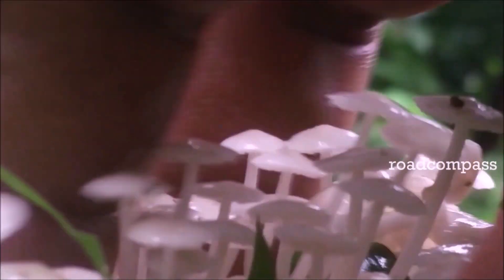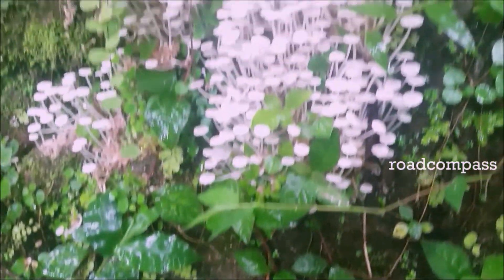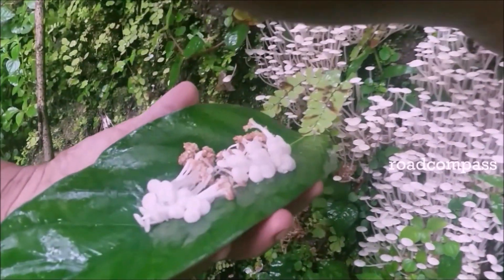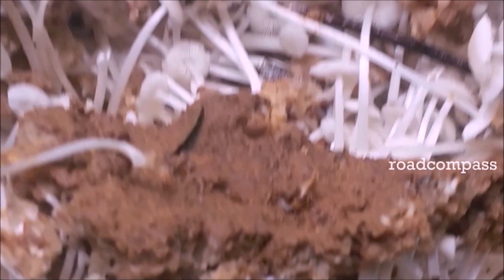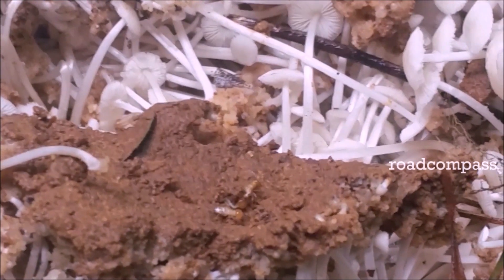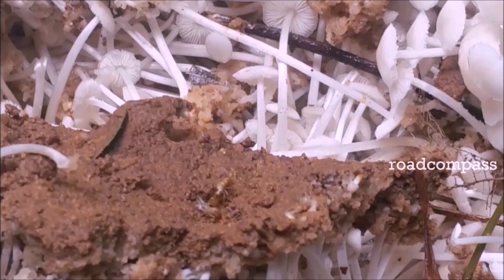Local people harvest it by plucking it from the ground. You can still see the termites moving around and still working on the mud.